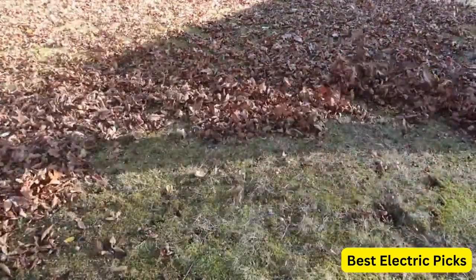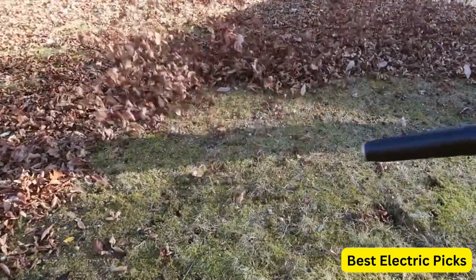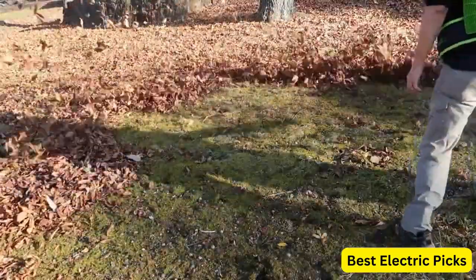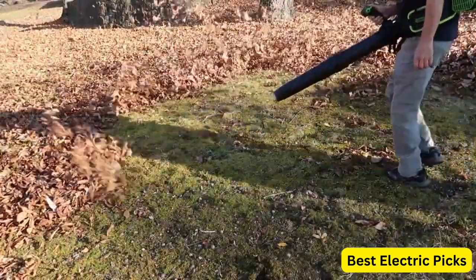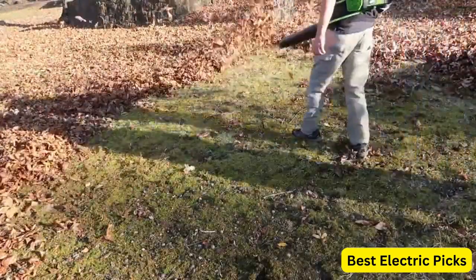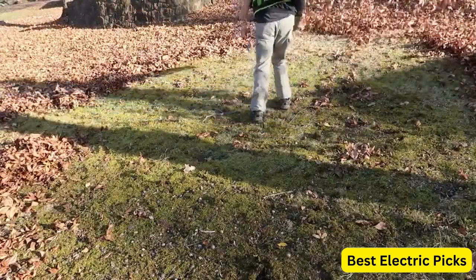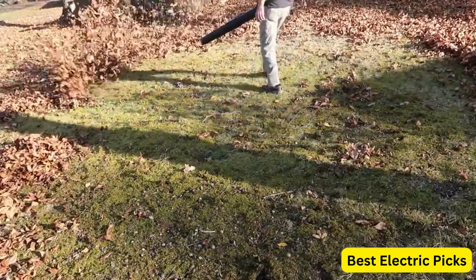In addition to its powerful performance, the Greenworks Pro 80V Cordless Backpack Leaf Blower is also environmentally friendly, emitting zero emissions, and significantly quieter than gas-powered leaf blowers. This makes it an excellent choice for homeowners who want to keep their outdoor spaces clean and tidy without disturbing their neighbors.